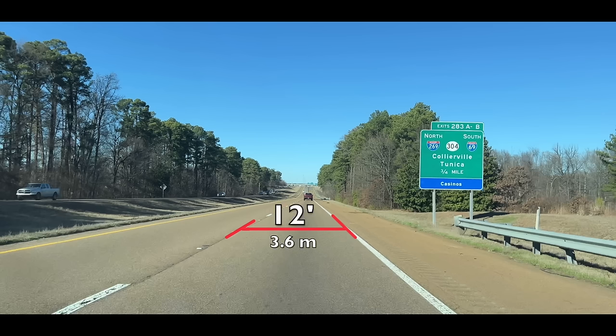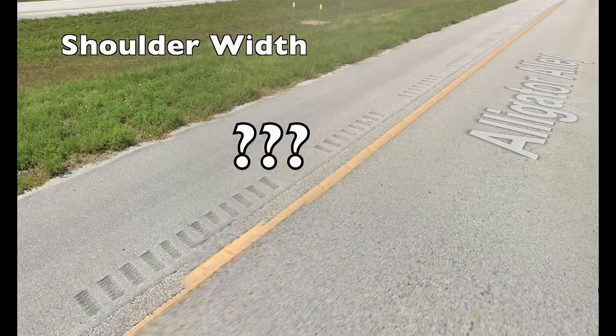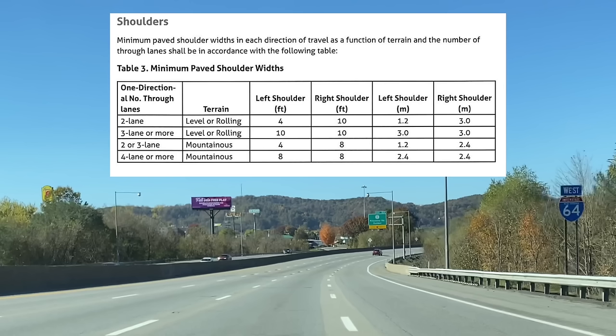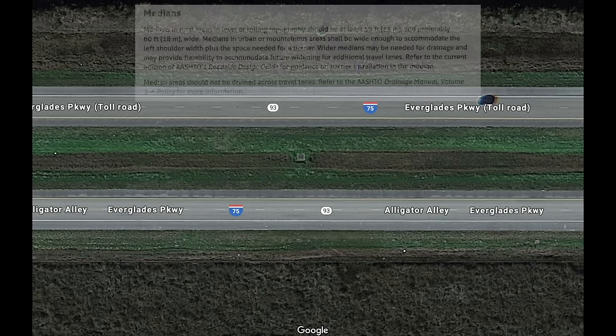The lane width requirement is 12 feet, or 3.6 meters. Shoulder width is one area where there is some confusion — contrary to popular belief, there is not a universal shoulder width requirement for interstates; it varies depending on the number of travel lanes and the terrain. A two-lane interstate on level or rolling terrain requires a four-foot left shoulder and a ten-foot right shoulder. If the highway has three or more lanes, both shoulders must be at least ten feet. For mountainous highways with two to three lanes, the left shoulder is four feet and the right is eight feet; with four or more lanes, both shoulders must be eight feet wide.